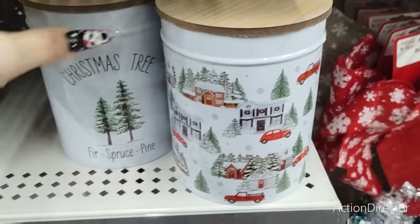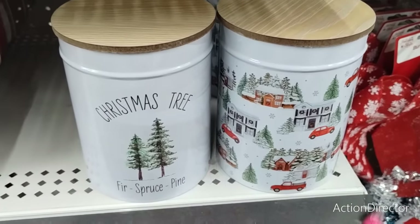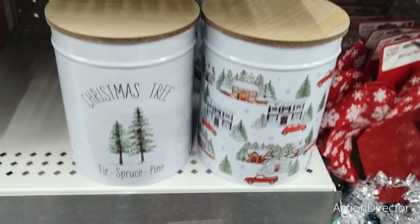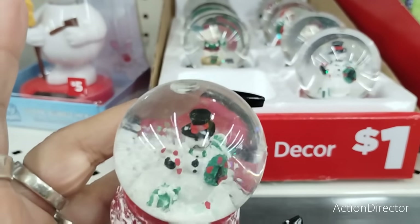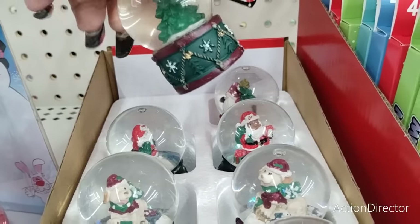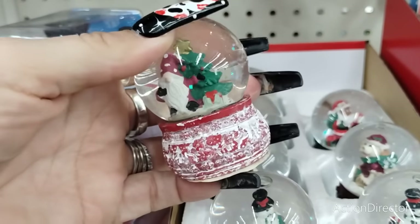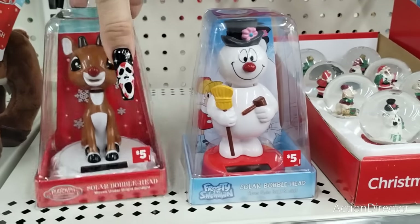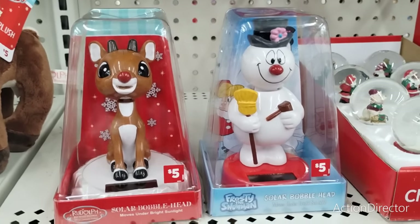They also have these really nice canisters — really cool for $3. If you put in a nice Christmas treat like cookies or candy, it will be a perfect gift. These dollar mini snow globes are adorable — perfect for tiny tier trays. You have the snowman, the little dog, the Christmas tree, and the gnome in the Christmas tree. These are only $1. And then the solar guys — you have Frosty the Snowman real merch and Rudolph the Reindeer — $5 a piece.